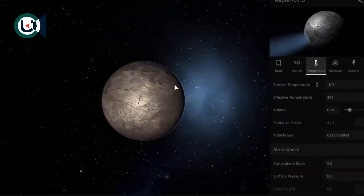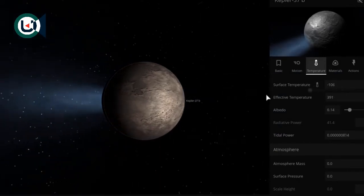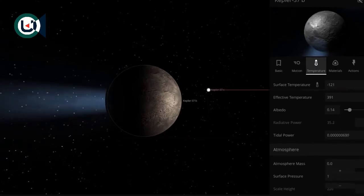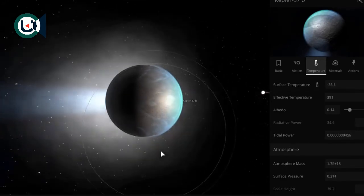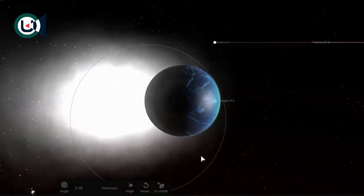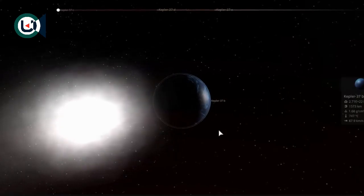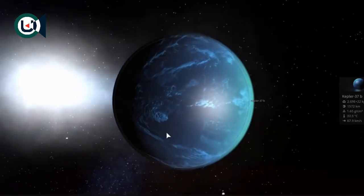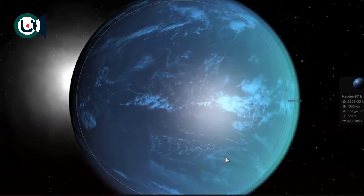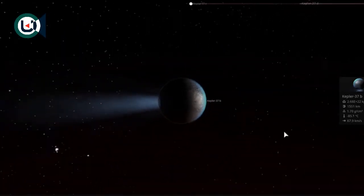The temperature here for some reason reads at minus 106 degrees Celsius, although the effective temperature is 309 degrees — that's just a small bug in the simulation. If we try to add a little bit of atmosphere, watch what happens: as soon as you add atmosphere it starts evaporating almost instantly. This gives you an idea that this object — the smallest planet we've discovered so far — probably doesn't really have an atmosphere unless it has a tremendously strong magnetic field. That would only be possible if the object were spinning super fast and had a large metallic core, which we don't think it has — it's just a little bit too small for any of those things to occur.